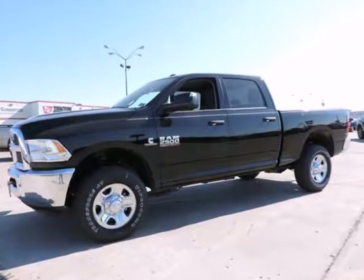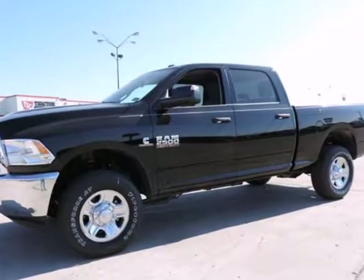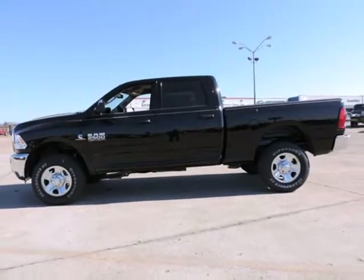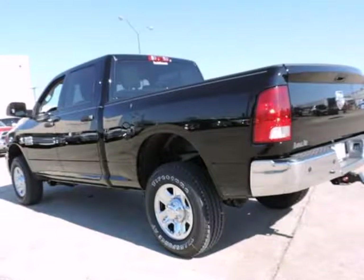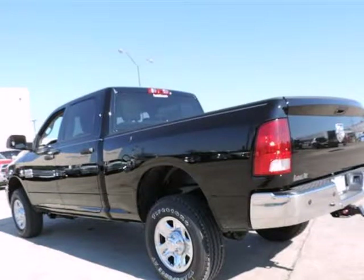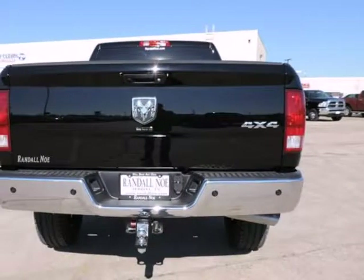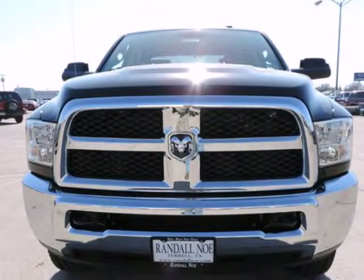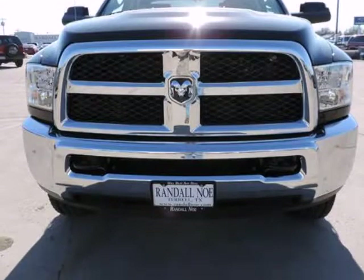Randall New Chrysler Dodge Jeep Ram presents this 2015 Ram 2500 four-wheel drive crew cab 6.4 feet box tradesman, represented in black. Under the hood you will find the 6.7 liter I6 24-volt DDOHV turbo diesel. Purchase this Ram with confidence knowing it is backed with a 36-month/36,000-mile warranty.